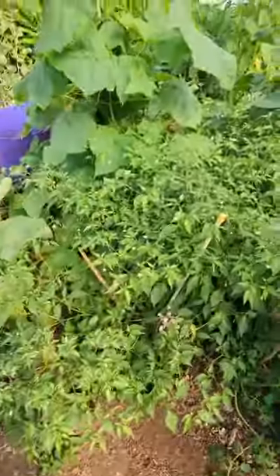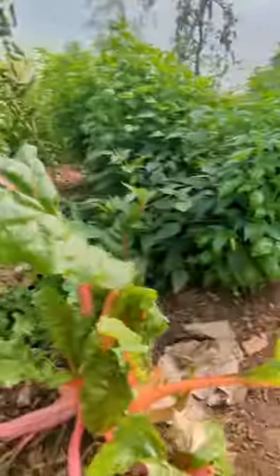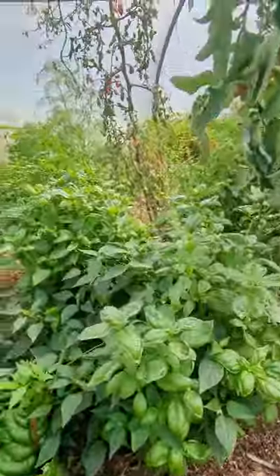Look at this chili just going crazy. I think that's a Joe's Long Cayenne — they're not very long right now. We've got some chard, more basil, more chilies.